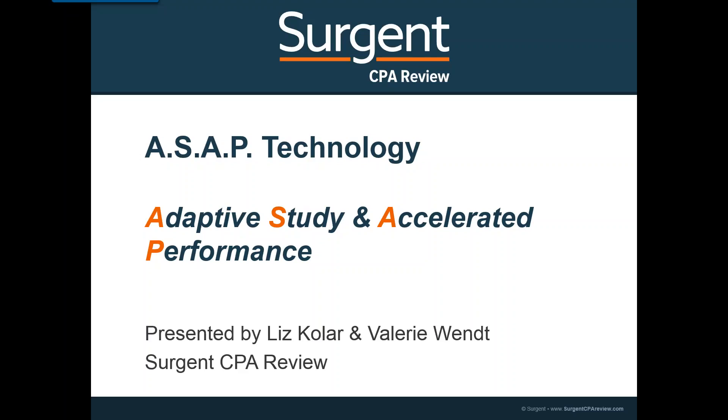Good afternoon, everyone. This is Valerie Wendt with Surgeon CPA Review. I'd like to welcome you to our webinar this afternoon where we're going to talk briefly about the CPA exam changes and what that means for you and how it will help you prepare for the exam. Coupled with that, we will be going over the new Surgeon CPA Review platform. With me today is Liz Kohler, and I'll be turning it over to her momentarily.